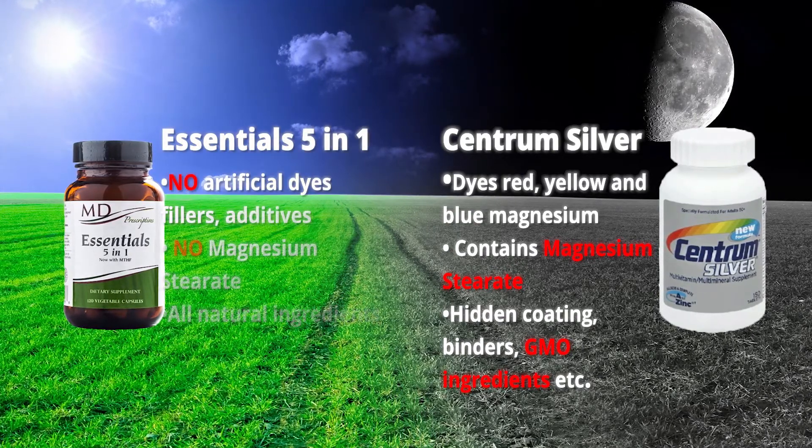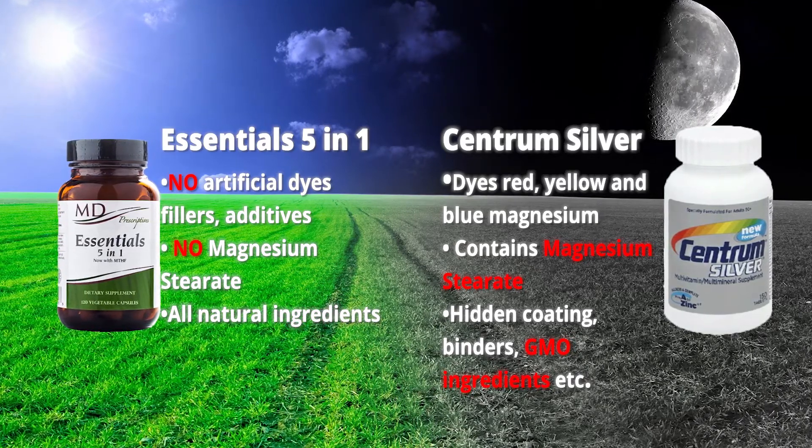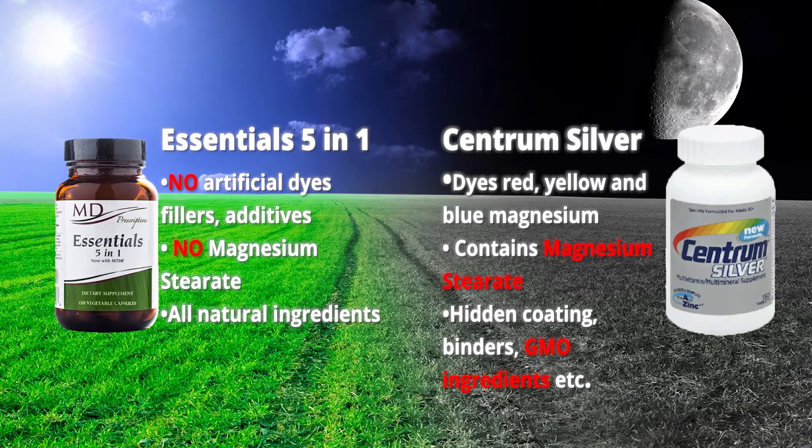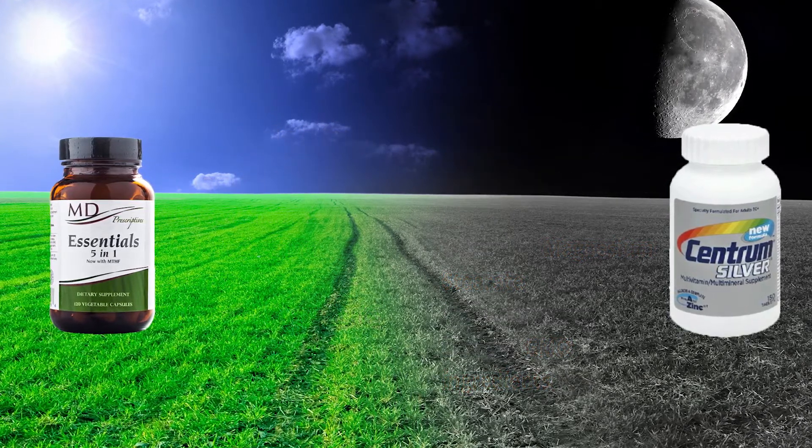It has no magnesium stearate, which is a flow agent that improves the manufacturing process but simultaneously decreases absorption. Essentials 5-in-1 is pure.